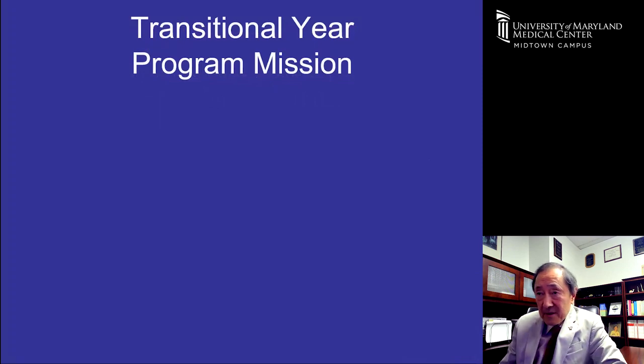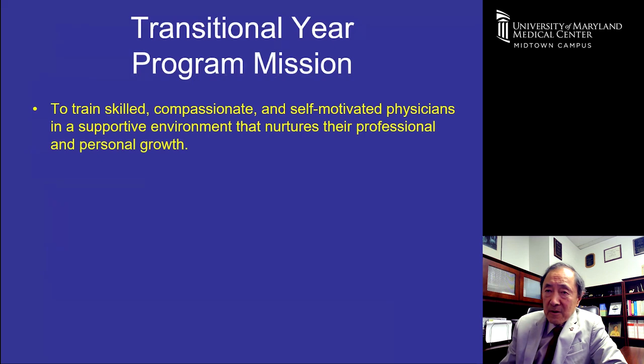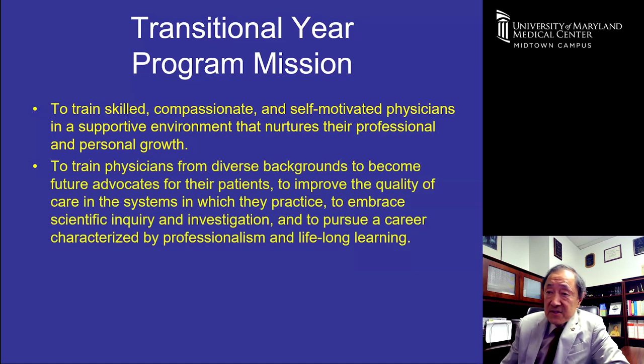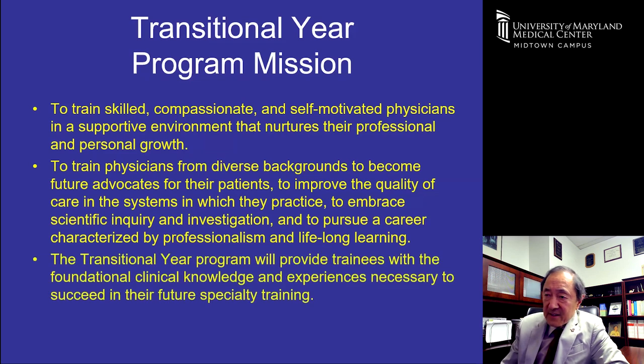Our program mission is to train skilled, compassionate, self-motivated physicians in a supportive environment that nurtures professional and personal growth. We aim to train physicians from diverse backgrounds to become future advocates for their patients, improve quality of care, embrace scientific inquiry, and pursue careers characterized by professionalism and lifelong learning. The transitional year program provides foundational clinical knowledge and experiences to succeed in future specialty training.